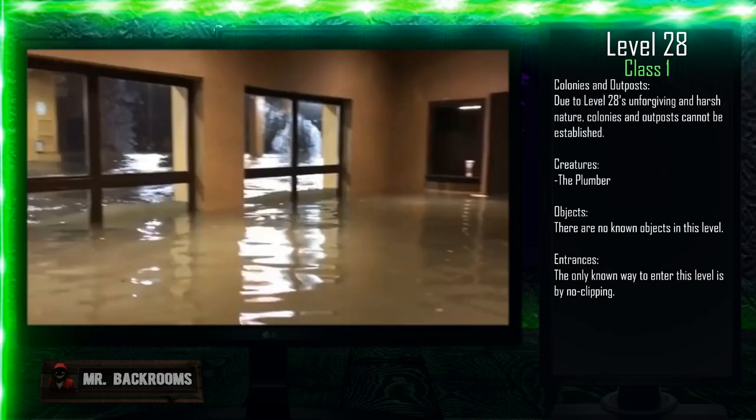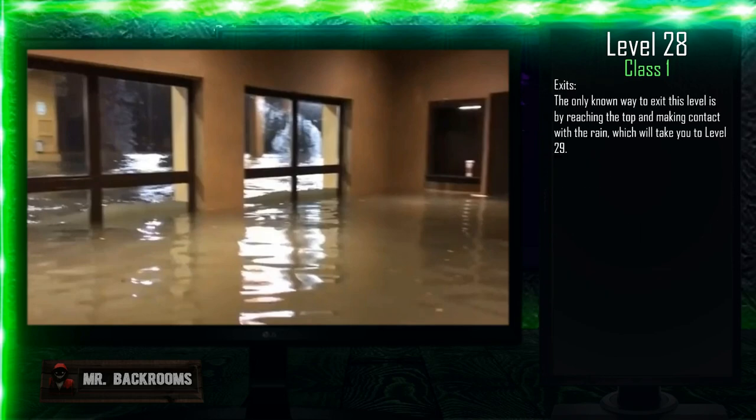Colonies and outposts cannot be established due to Level 28's unforgiving and harsh nature. Creatures: the Plumber. Objects: there are no known objects in this level. Entrances: the only known way to enter this level is by no-clipping. Exits: the only known way to exit this level is by reaching the top and making contact with the rain, which will take you to Level 29.